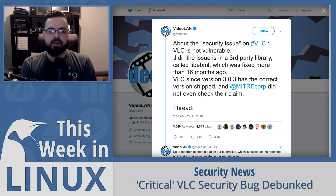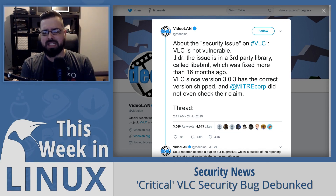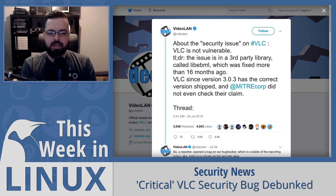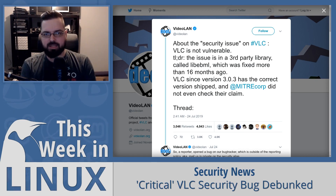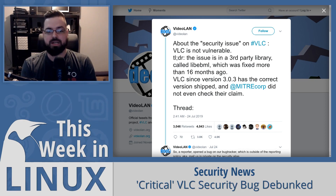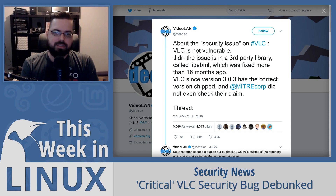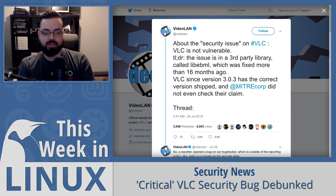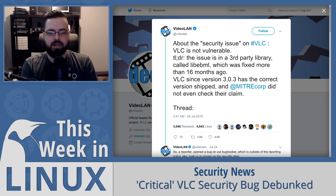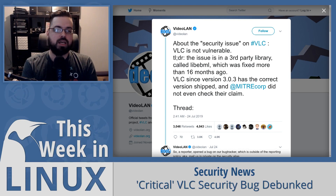Four weeks ago was when they discovered and notified VLC — however, the bug itself was solved 16 months ago in a completely separate library because it wasn't actually VLC's issue. They found it was part of a third-party library called LibEBML, which was already fixed and implemented in VLC. The MITRE Corporation issued a CVE for this vulnerability without even contacting VLC, so VLC couldn't stop them and say the fix happened 16 months ago. The issue required you to download a particular video file and manually execute it while having an old version of that specific library.